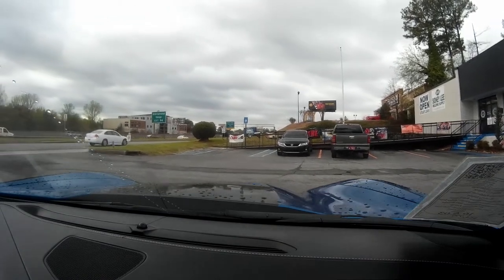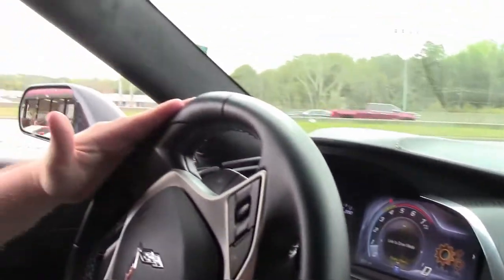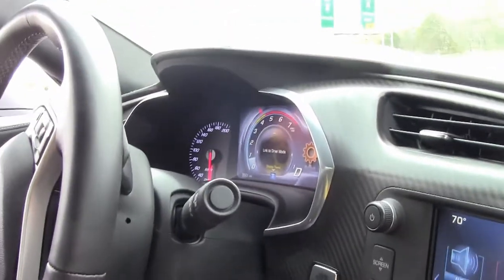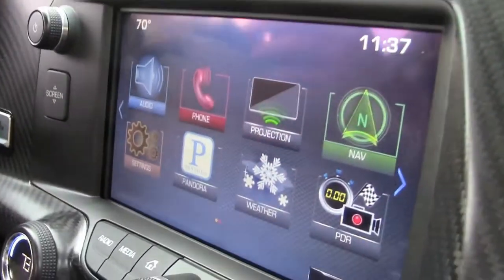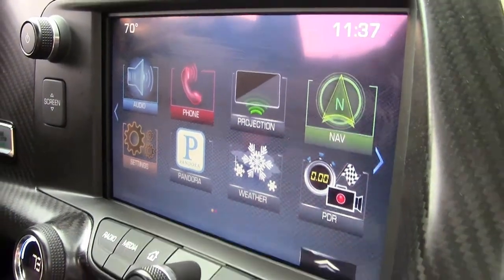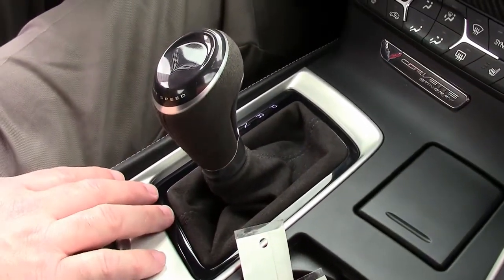She is a completely loaded car. A couple reminders about the 2016s: we have the flat bottom steering wheel, as well as this being a loaded up 3LT car. You have the performance data recorder, navigation, complete Bluetooth capability, Pandora, heated and cooled seats, and the full selective ride control.